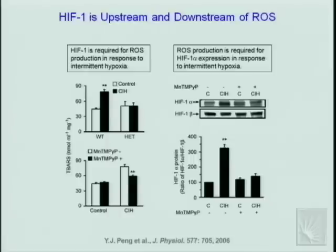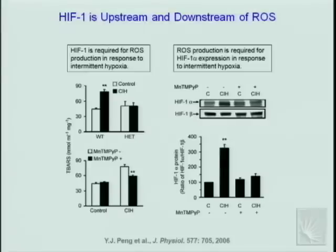With hypoxia-reoxygenation there is generation of reactive oxygen species (ROS), which appears to be a driving force for the pathogenic response — treating animals with a free radical scavenger completely blocks the development of hypertension. Measurement of thiobarbituric acid reactive substances in the brain shows a significant increase in oxidants in wild-type animals after 10 days of intermittent hypoxia, but no increase in heterozygotes, suggesting HIF-1 is upstream of ROS production. However, treating with a free radical scavenger also blocks the induction of HIF-1α protein in response to intermittent hypoxia, suggesting ROS are also upstream of HIF-1.